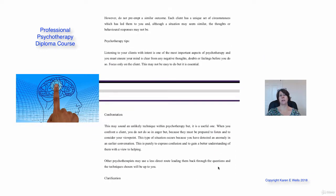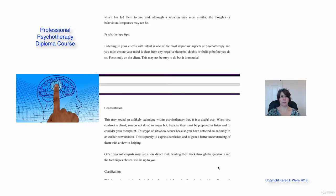Let's look at some psychotherapy tips. Listening is one of the most important aspects of psychotherapy, and you must ensure that your mind, as the therapist, is clear from any negative thoughts, doubts or feelings before you do so — you're focusing only on the client.